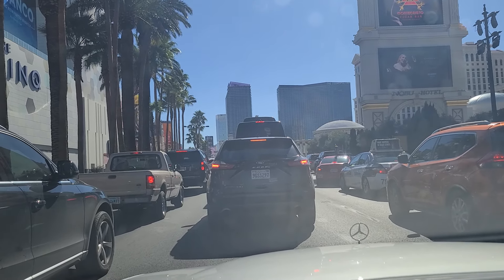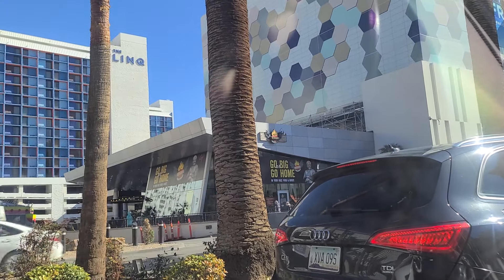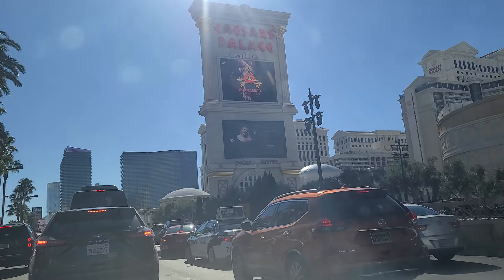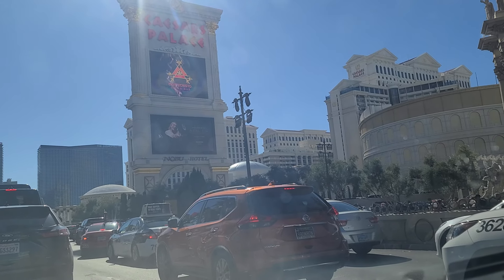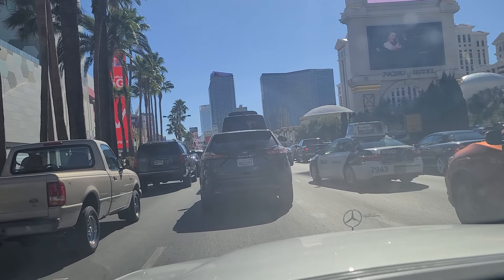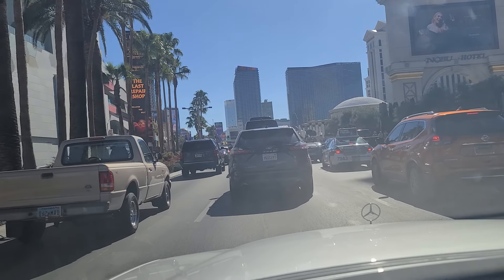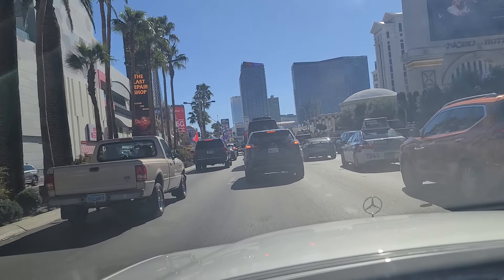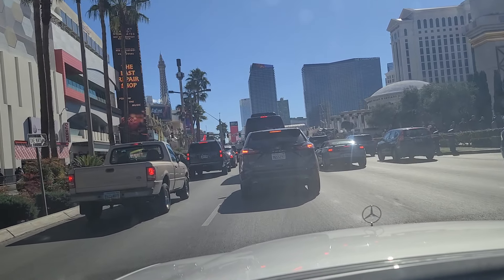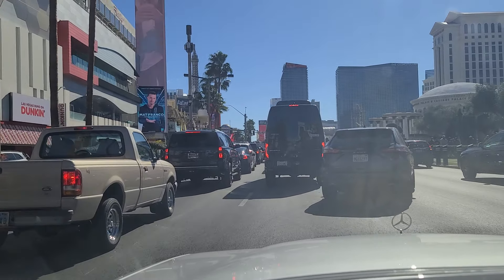Hey folks, welcome back. We finally got the green light here in the middle of the Strip. You can see the link up there as well as Guy Fieri's Vegas Kitchen Bar. Caesar's Palace over here on our right. Here on Super Bowl weekend, Super Bowl 58 — the Chiefs facing the 49ers. The crowd is just as heavy as they were anticipating. They were saying something about 330,000 people coming into town this weekend, and if the traffic is any indication, they were spot on. It has been a zoo here in town.